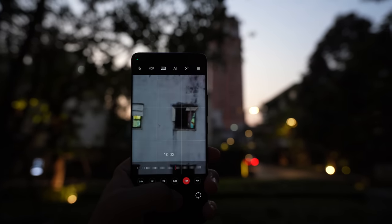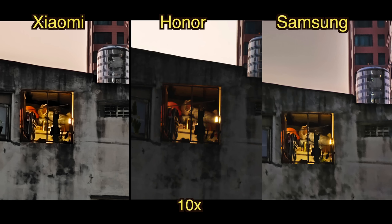Samsung's 10x zoom image is surprisingly not beating the other two right now. That's because this is a low light situation and Samsung's 10x zoom lens has a small sensor and a slow aperture, so it's not ideal for nighttime use. During the day, though, it will win.